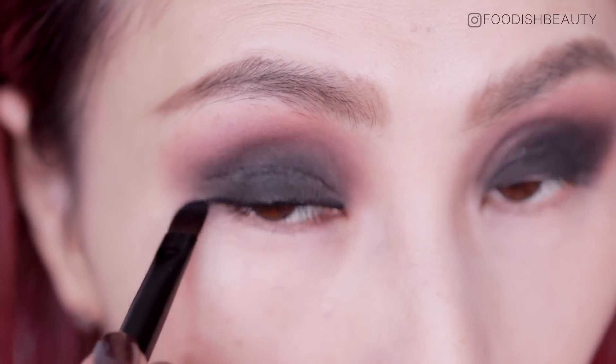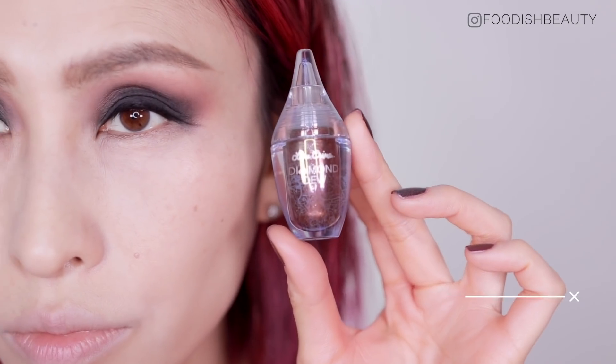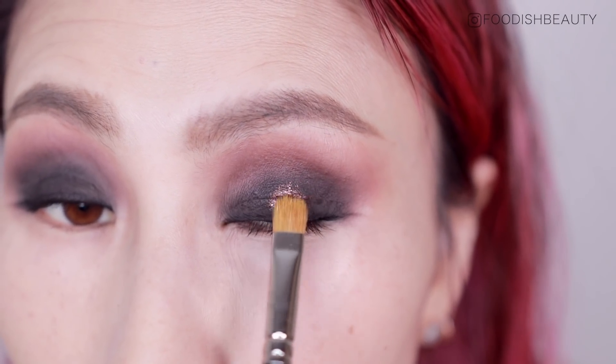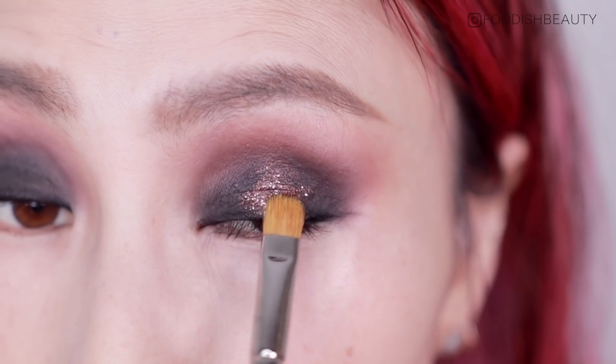Now on to the fun part — adding a bit of dimension to the smoky eye in the form of glitter. Here I'm using the Lime Crime Diamond Dew in the shade Chocolate Diamond. It's such a beautiful shade.